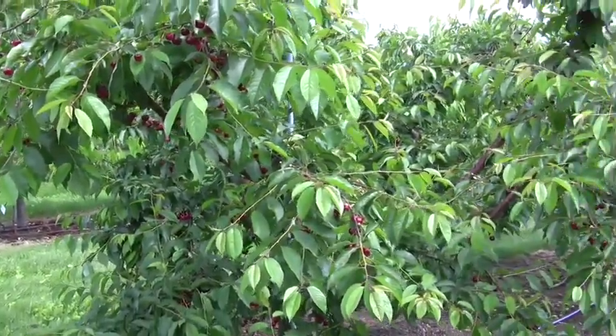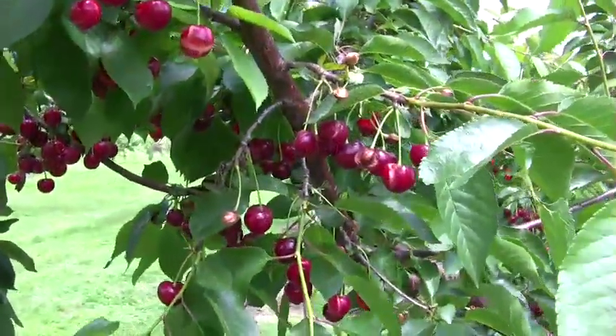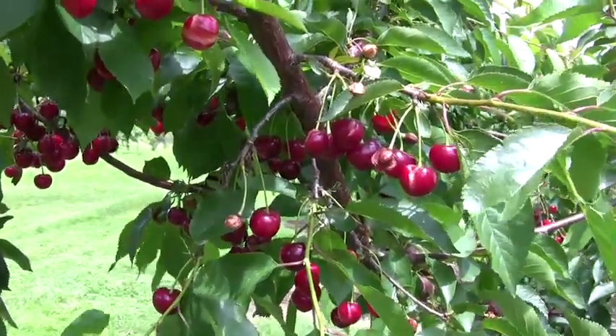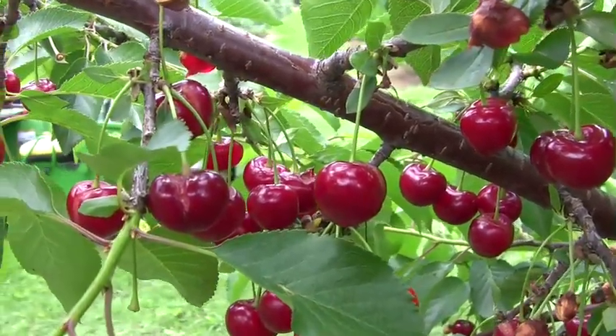These couple of trees here happen to be Jubileum — sometimes it's called Erdi Jubileum. These Jubileum have been reasonably productive every year except for the year we had spring frost. It's what I would call a tart sweet cherry. They're eating very nicely right now. However, there's some significant splitting on these.